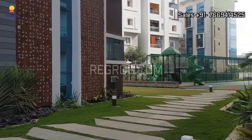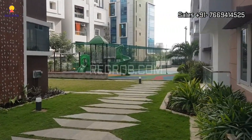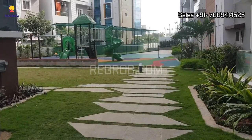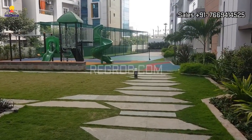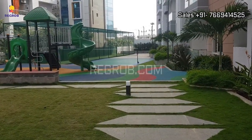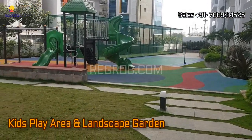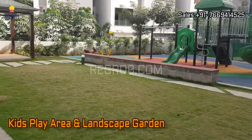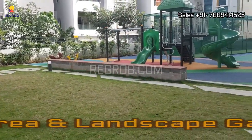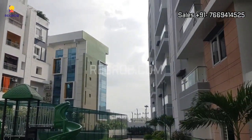This project has various stunning features and modern amenities to facilitate the needs of the residents. Here is the kids play area and the beautiful landscape garden. A special focus has been laid upon greenery in this project.